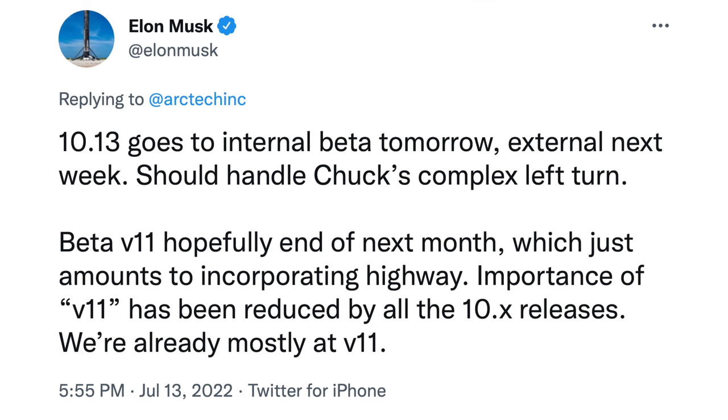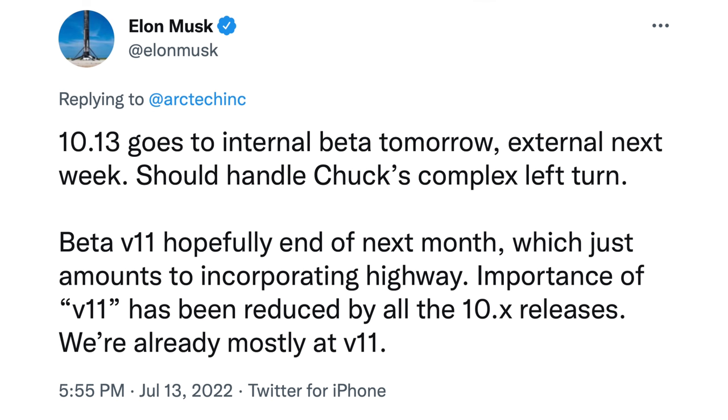We'll have to see how this plays out going forward. As for the FSD beta, Elon said on July 13th that version 10.13 goes to internal beta the next day and external the following week, and should handle Chuck's complex left turn. Beta V11 is hopefully end of next month, which amounts to incorporating highway — and the importance of V11 has been reduced by all the 10.X releases, since we're already mostly at V11. Progress is continuing, and I'm excited to see where the FSD beta goes from here.